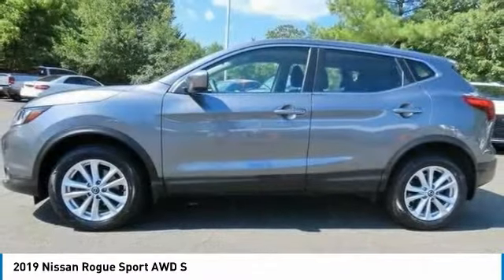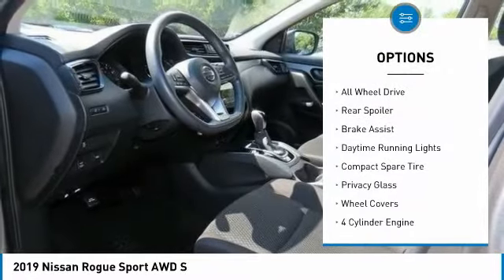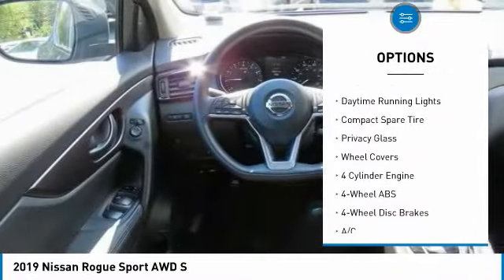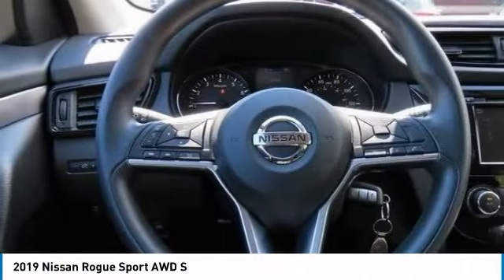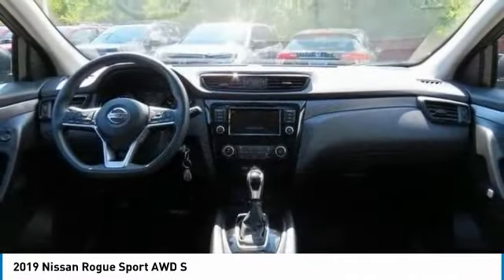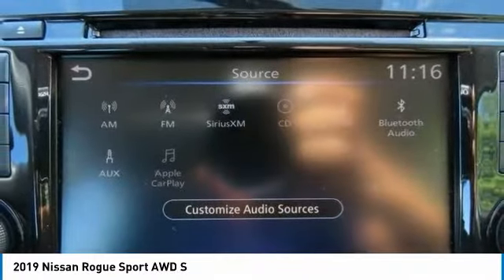Here are some of this vehicle's great options: tire pressure monitoring system, blind spot monitor, electronic stability control, all-wheel drive, rear spoiler, brake assist, daytime running lights, compact spare tire, privacy glass, and wheel covers.